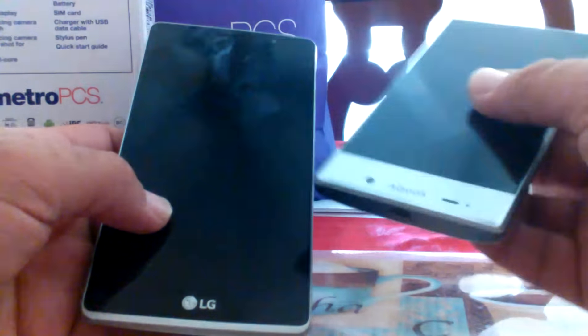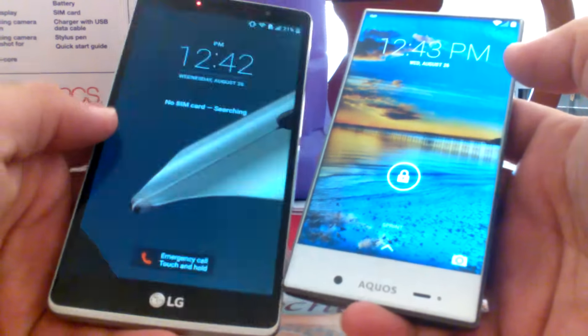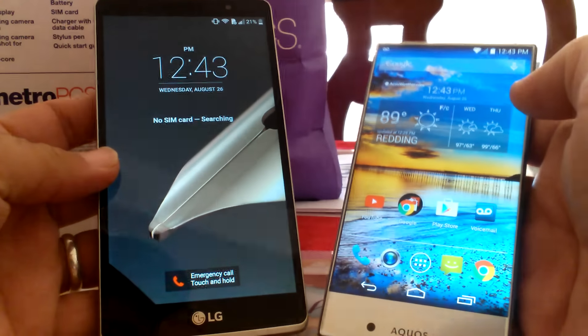What's going on YouTube? Paul Tech here again. Today I'm going to do a quick review comparison between two of my favorite phones, the LG G Stylo and the Sharp Aquos Crystal by Sprint.